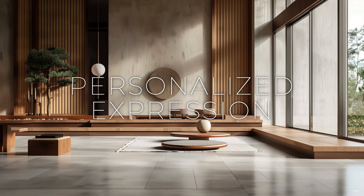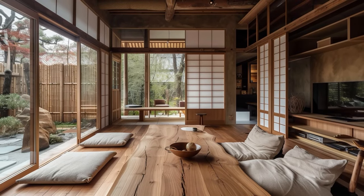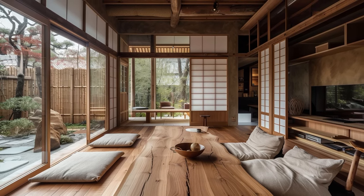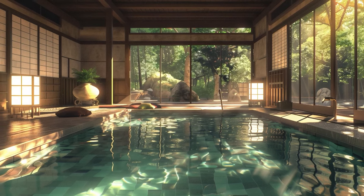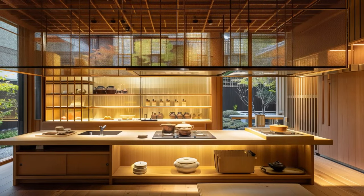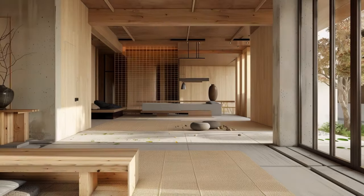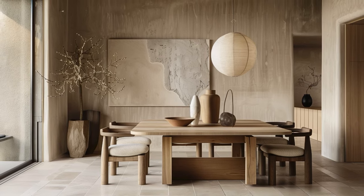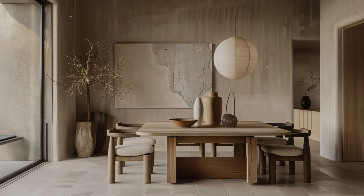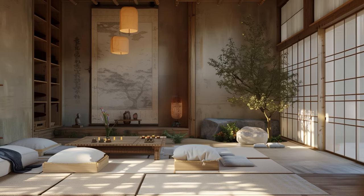While deeply rooted in timeless principles of simplicity, functionality, and harmony, Japandi design also provides a canvas for personal expression and creativity, empowering individuals to shape spaces that resonate with their unique personalities and lifestyles. Whether it's through the selection of furniture, the arrangement of decor, or the incorporation of meaningful elements, Japandi interiors offer endless opportunities for customization and self-expression — accommodating diverse preferences from minimalist enthusiasts to those who seek warmth through soft textiles and natural materials.